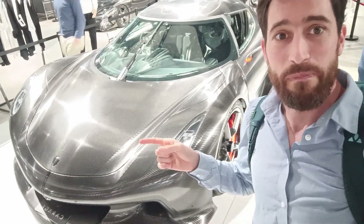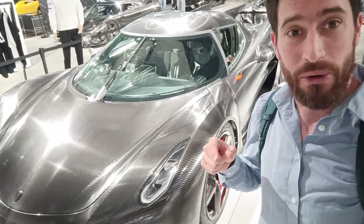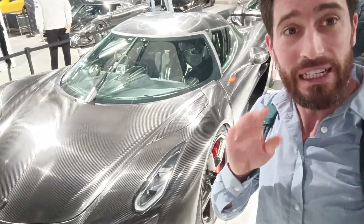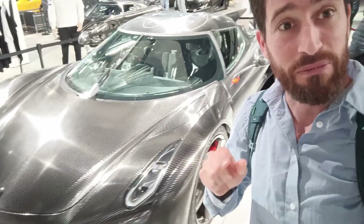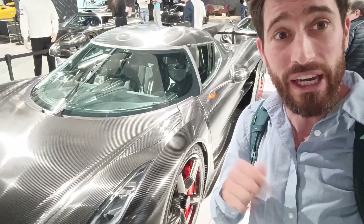Hi everyone, this is the Koenigsegg Absolut. This car goes from 0 to 400 kph and back to 0 in less than 28 seconds. It was completely optimized for top speed, so they dropped a lot of downforce. Let's see how they improved their aerodynamics, because they claim a drag coefficient of less than 0.28, which is quite impressive for a sports car. Let's have a look.